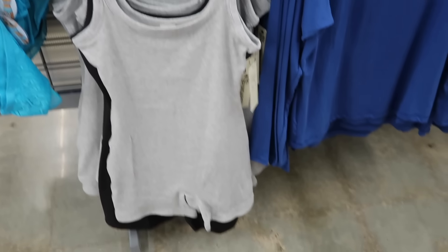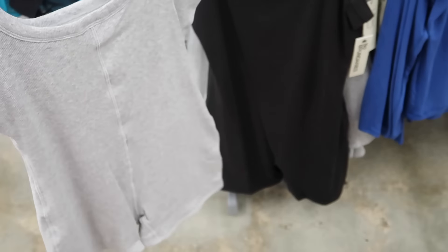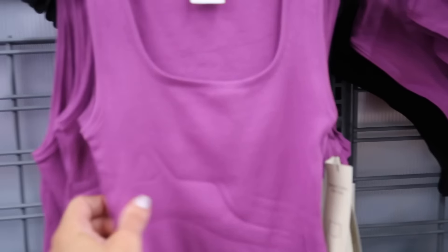New ribbed rompers from No Boundaries. These have the thicker straps, scoop neckline, shorts style. In gray and also black. These are $19.98.